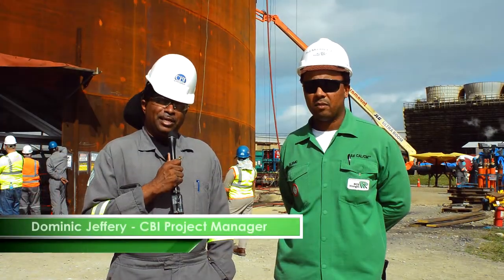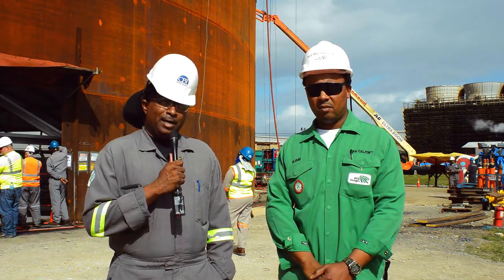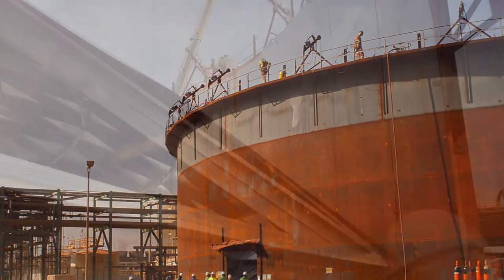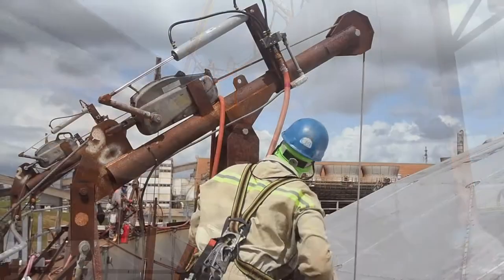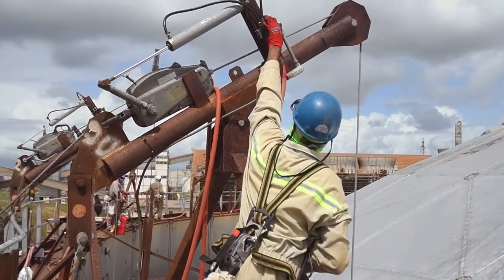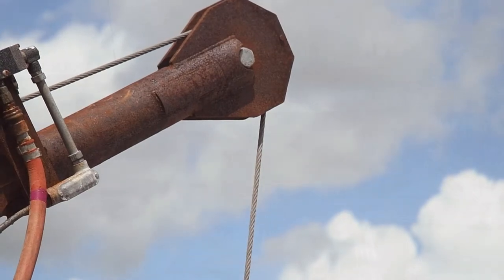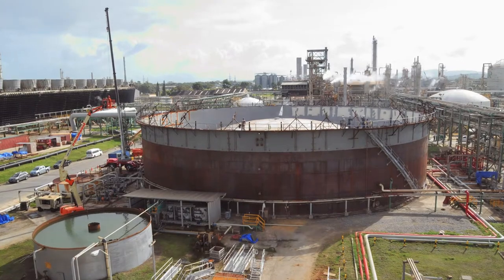Good morning, Dominique Jeffery, project manager with CBI. This morning we are in the process of lifting an aluminum geodesic dome roof. We're using 28 Turfer hoist lifting devices that are air actuated. We anticipate that this lift process should probably take one and a half to maybe two hours.